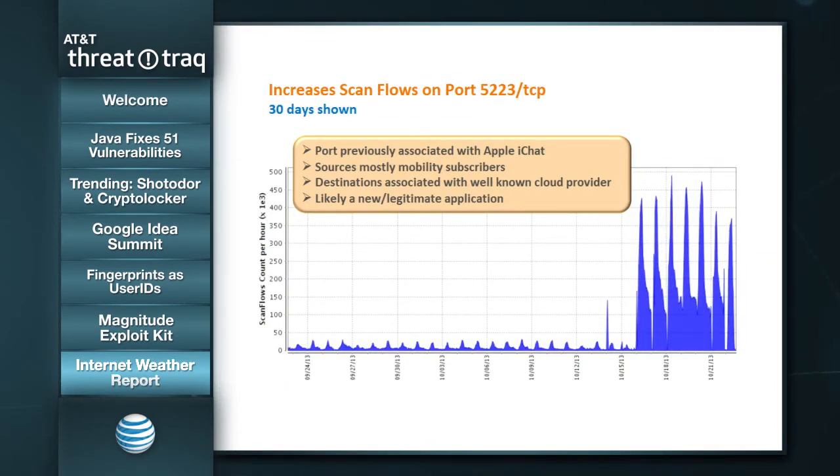Here's some abbreviated internet weather activity for the last week or so. One observation is an increase in scanning activity on port 5223 TCP. This port happens to be associated with Apple iChat, though I don't think it's officially registered to that port. Most of the sources associated with this activity are associated with mobility subscribers, and the destinations are associated with a fairly well-known cloud service provider. The combination of those things tells me this is probably not malicious activity, but it has showed up recently as a fairly abrupt and consistent increase. We'll be taking a look at that more closely to make sure there's no malicious activity associated with it.